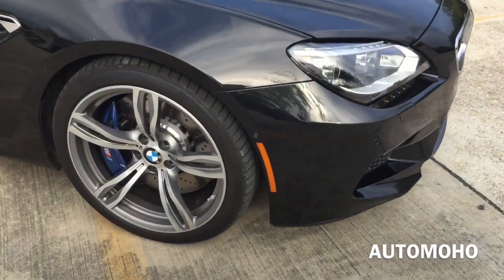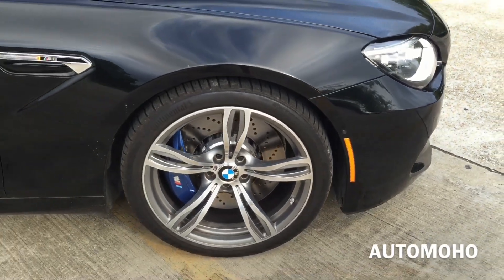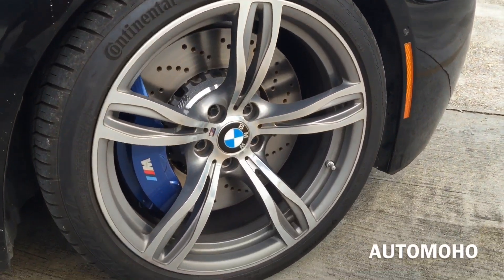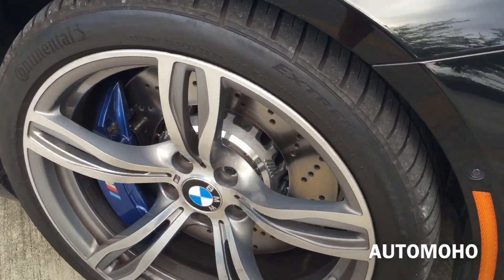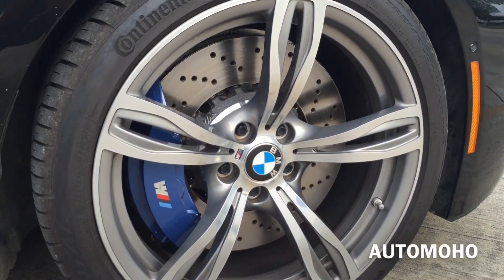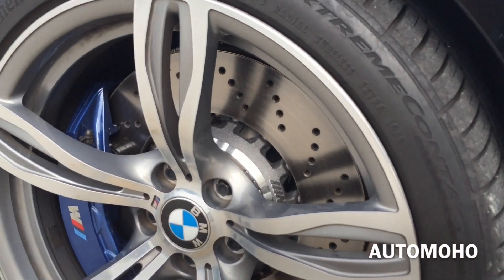Moving to the side, the first thing you'll notice is the cornering light as well as the side camera. This particular model comes with the 20 inch M light alloy wheels with 265-35 Continental performance tires. Behind the wheel is a set of ventilated cross-drilled brake discs with a huge brake caliper painted in blue with M lettering on it. The huge brake caliper also helps the M6 Grand Coupe stop a lot quicker.